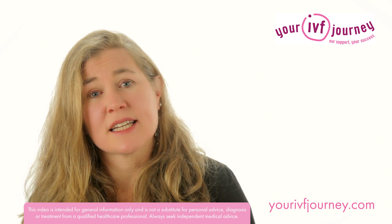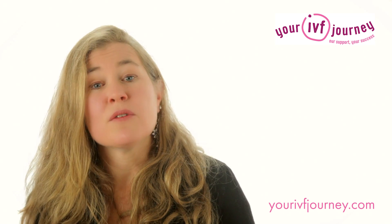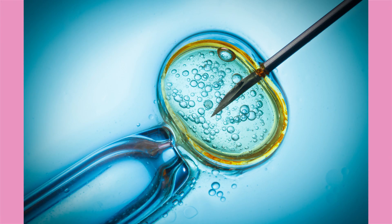Progesterone is essential for getting and staying pregnant. When you ovulate naturally, your body produces masses of it, but with assisted conception, you need additional progesterone.